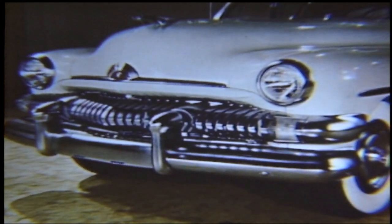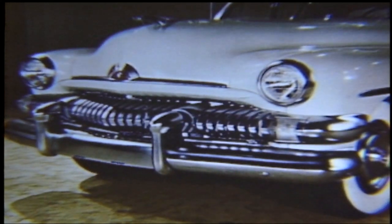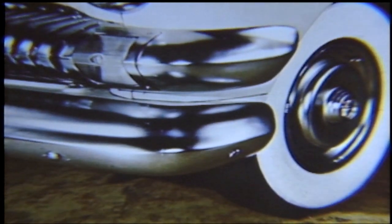The bumper is of a new design, engineered for greater strength, contoured to prevent scratching, and extended to provide wrap-around protection all the way to the wheelhouse. And speaking of wrap-around protection, notice that the grille parking lamp extension has taken on the aspects of an extra wrap-around bumper, giving not only new beauty but new protection to the fender area.